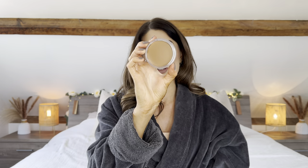Next up is an exciting one: the NARS Laguna Bronzer, but the cream version — I think it retails for around £31. I was going to sell this but I'm really tempted to keep it because I love a cream bronzer. Look at the packaging, it's beautiful, and the colour looks so nice. It's a full-size brand new product and it looks exactly like something I would go for.